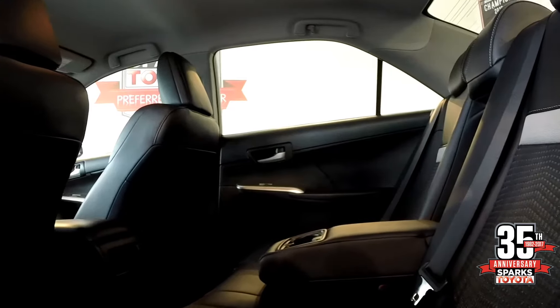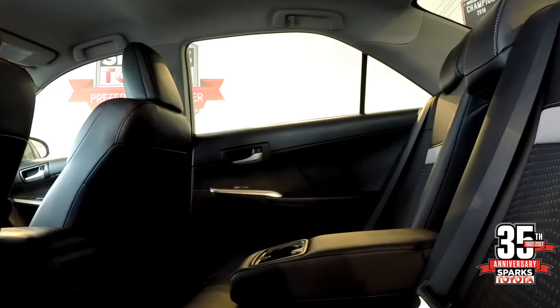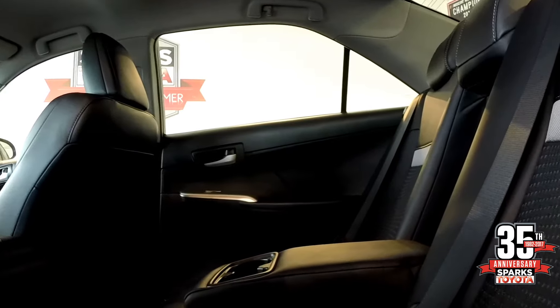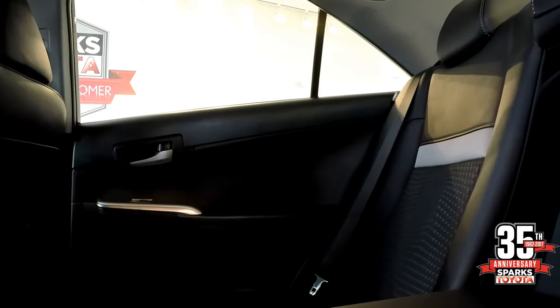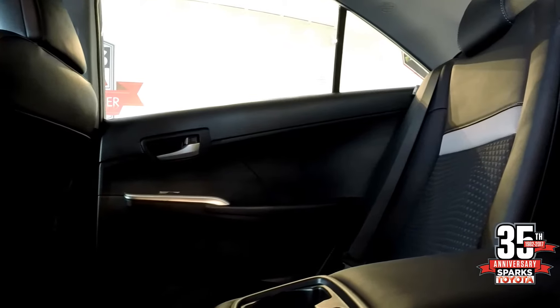The rear seat will hold three adult passengers. As you see, they're leather trim with the cloth insert, and it also has three child seat anchors.